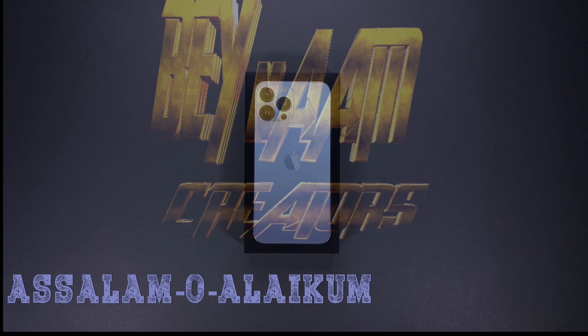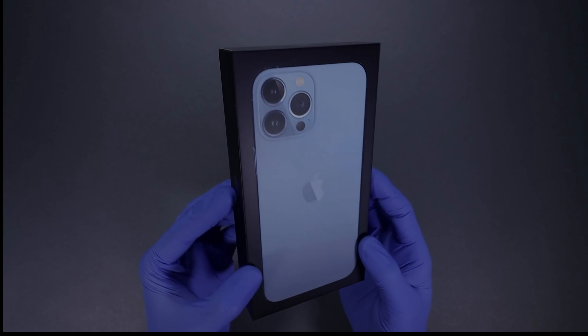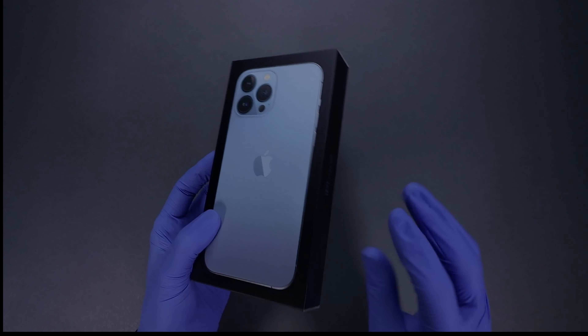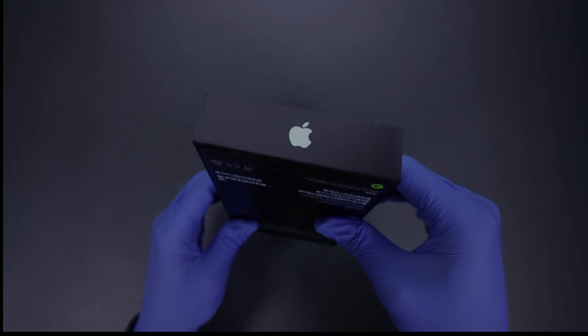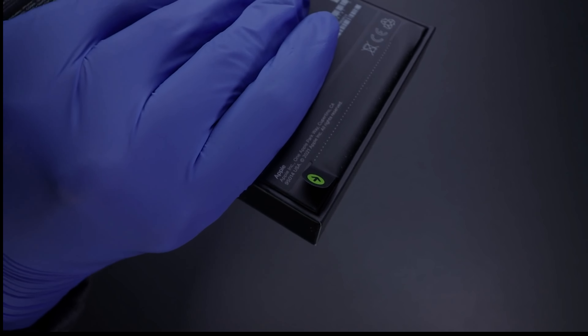Today we're going to unbox an Apple smartphone — a flagship smartphone from the company, the iPhone 13 Pro Max. Everybody seems interested in this device. This smartphone is leaving all others behind in the market. iPhone 13 Pro Max.